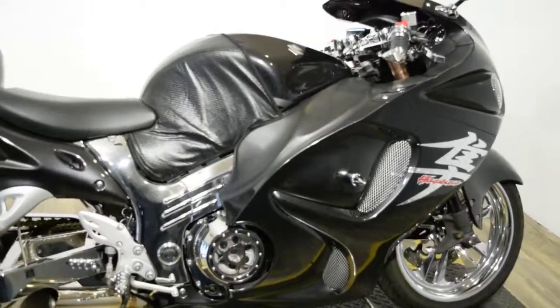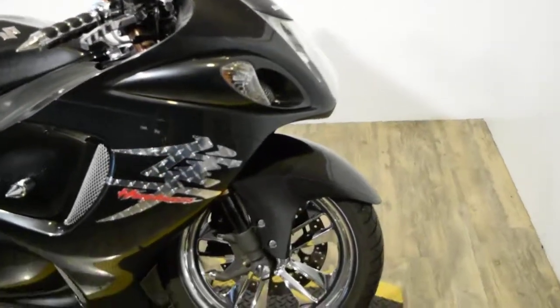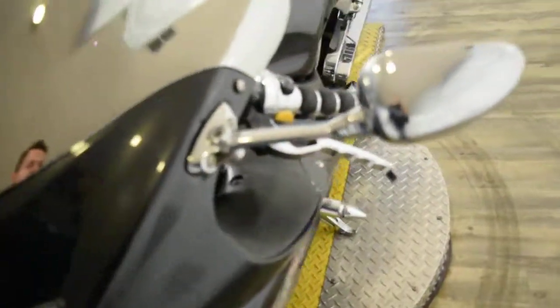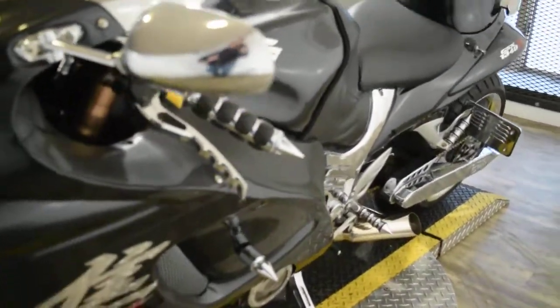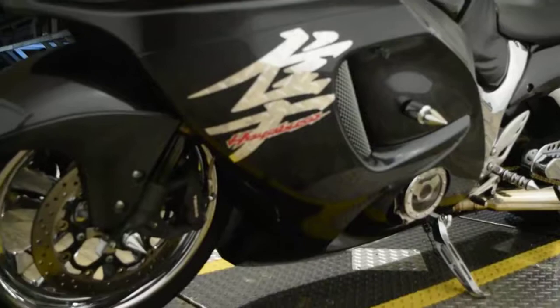You can see about 50 pictures of this bike, get pricing information, fill out a credit app, and find out what your trade is worth, all at our website, Monster Power Sports. You can call us at 847-526-0500, or come see this bike in person. We're located 45 minutes north of Chicago.